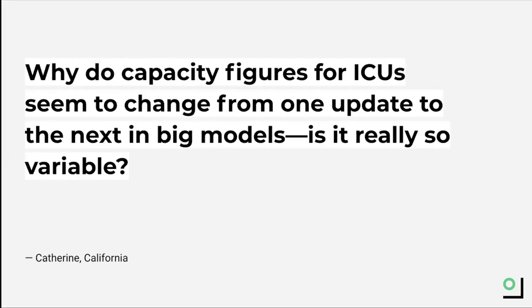Catherine from LA asked a great question about why ICU capacity data keeps changing. There are many reasons, Catherine, but one is that many hospitals have what is called surge capacity. This refers to a healthcare system's ability to quickly expand beyond its normal capacity in order to meet a surge, or sudden and unexpected increase in demand for medical care.